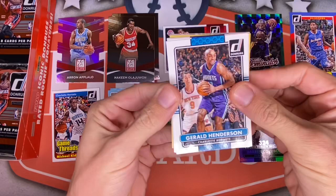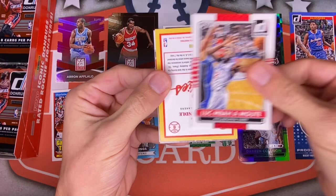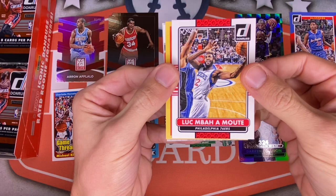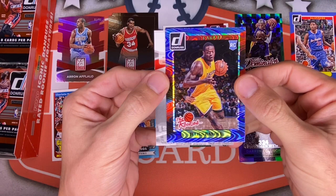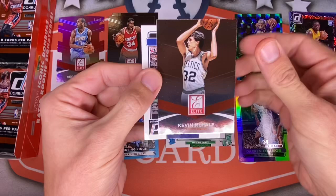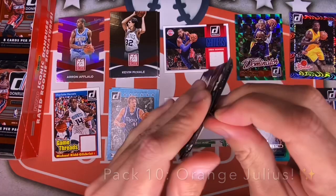This thing has already provided plenty: Gerald Henderson, Harrison Barnes for the Warriors, Markieff Morris, Marcin Gortat. Luke — I can never say his name — Luke Mbah a Moute. A Julius Randle rookie card — a Swirl-a-Rama, as they call it. Hopefully we'll get that one and a Joel Embiid as well. A Kevin McHale Elite and a rated rookie of Russ Smith for the Grizzlies — no idea who that is.